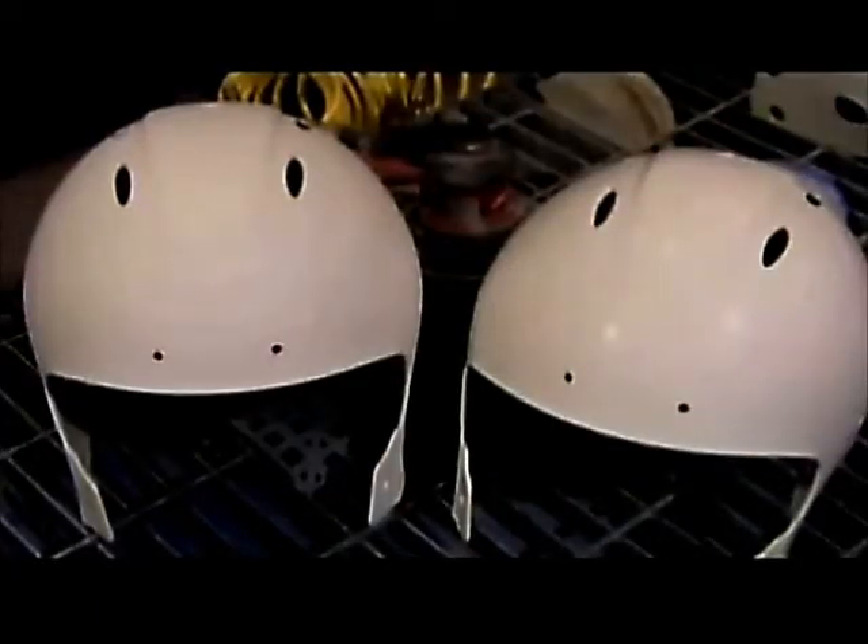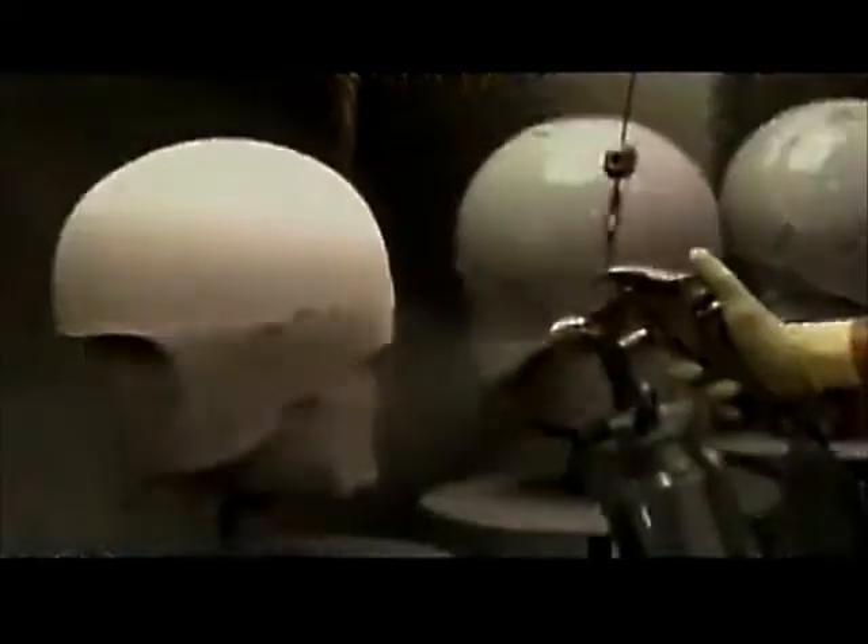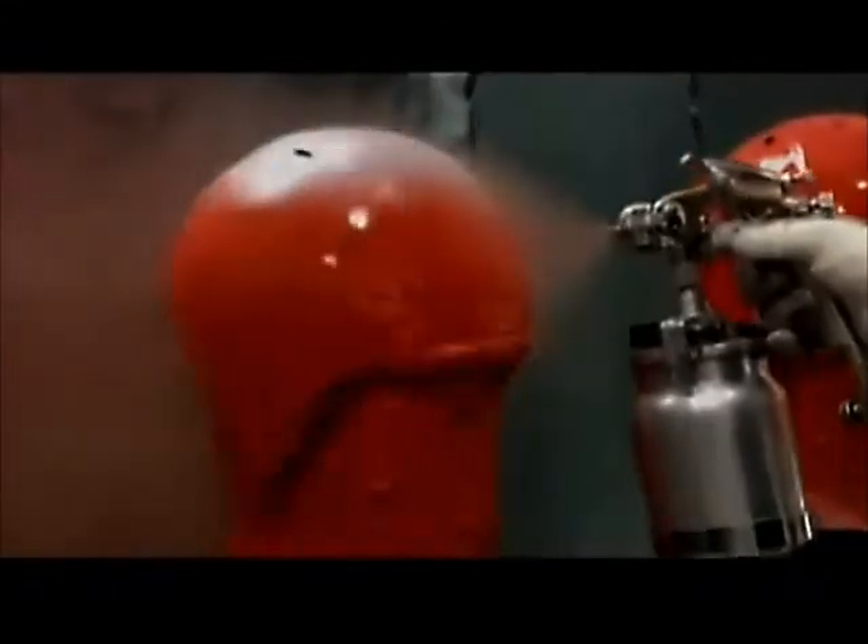With the shell sanded, it is ready for a coat of primer and up to three coats of paint. As you can see, this player's helmet was well-fitted to his head. The painted helmet shells are left to cure in the open air at room temperature for up to 18 hours.